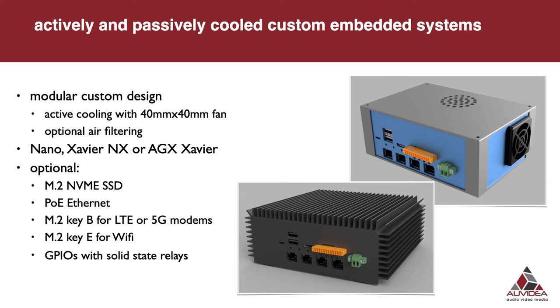On top we have the actively cooled enclosure with a fan and optional air filtering. The physical design, sizes, and so on can all be customized. On the bottom we show a passively cooled enclosure using a similar setup as shown in the last slide. Options include NVMe card, PoE, and various M2 modules for LTE, 5G modems, or M.2 Key E for Wi-Fi Intel modules. We have also developed a GPIO card with solid state relay to be able to drive very high loads.